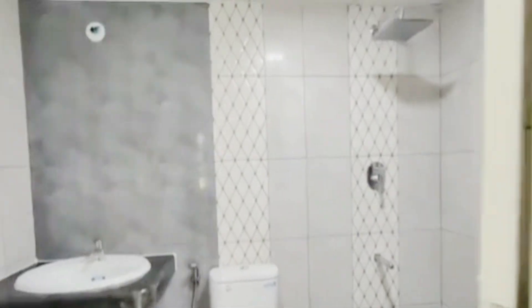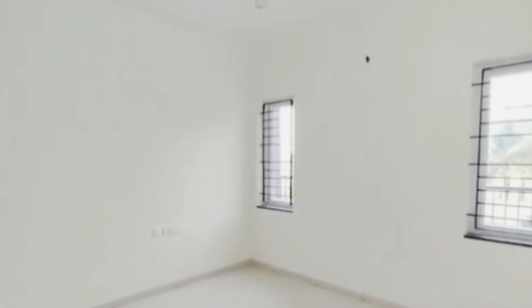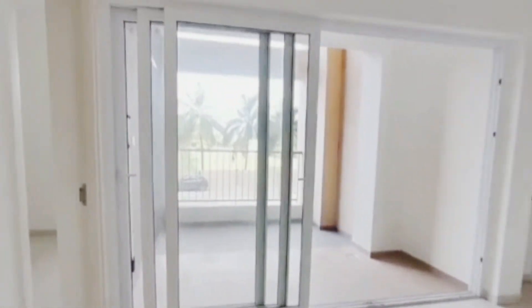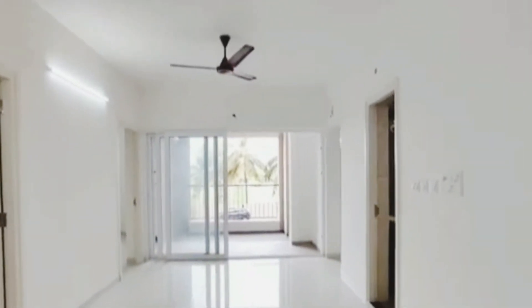This lovely 2 BHK apartment is located in a prime residential area — Nagarbhavi, in the west part of Bengaluru. The asking price for this flat is 64 lakhs, non-negotiable. That's it folks from this video. Hope you all found it interesting and useful. Meet you all in the next one.